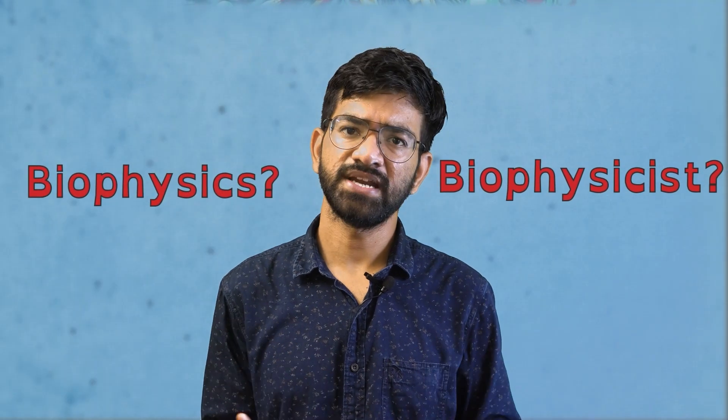Hi, I am Aditya. I am studying Biophysics. In this video, I want to share what I do in my lab. But before that, we need to understand what biophysics is and what does a biophysicist study.